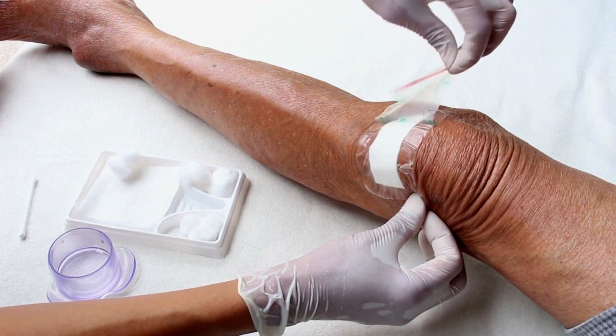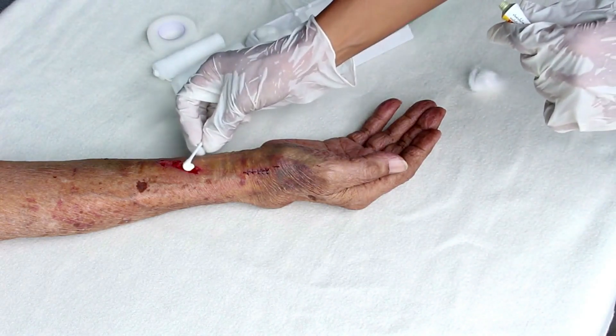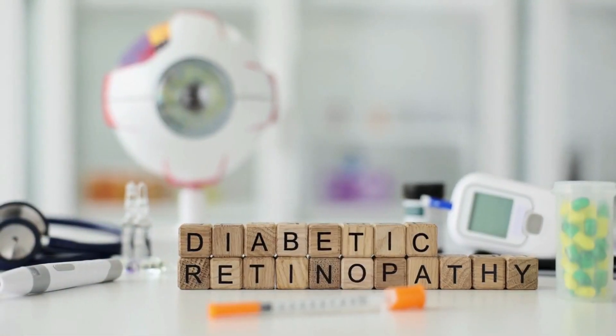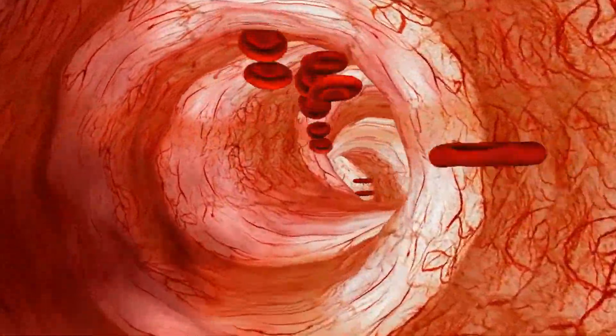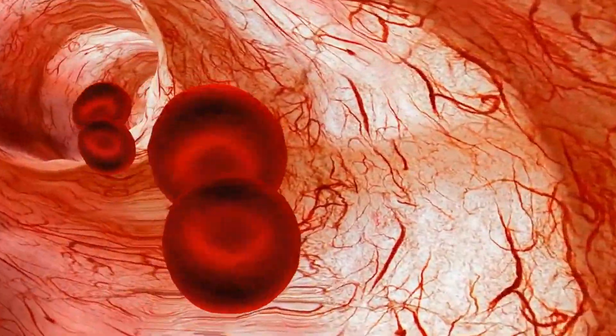Regarding wounds that are slow to heal, immune system problems can indeed contribute to this issue. Conditions such as diabetes, autoimmune diseases, and malnutrition can impair the body's immune response and lead to delayed wound healing. In the case of diabetes, high blood sugar levels can damage blood vessels and nerves, interfering with the delivery of nutrients and oxygen to the wound site.